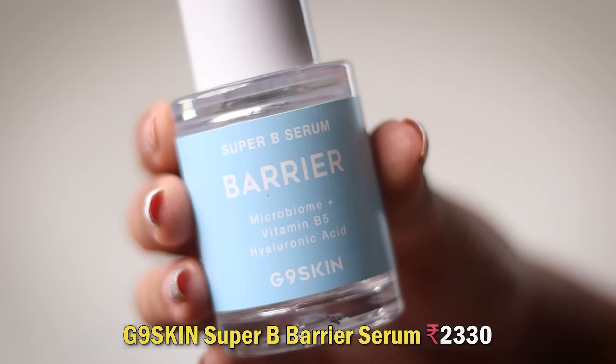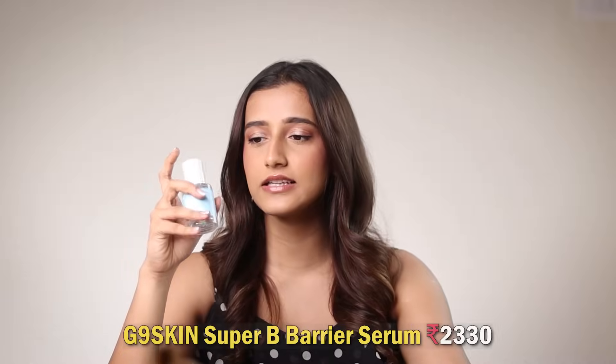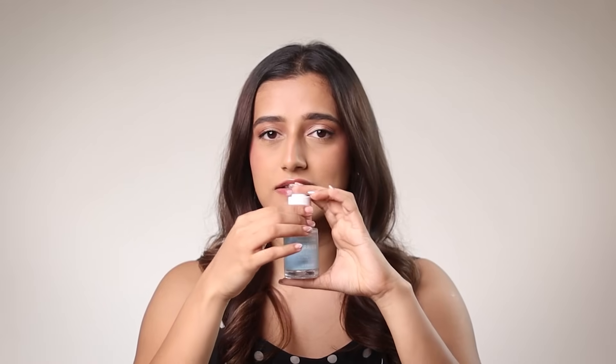Next is the G9 Skin Super B Barrier Serum — a Korean brand with vitamin B5, hyaluronic acid and microbiome. I was pairing it with my actives to soothe my skin, and it lasted a while. My skin looked healthier and plumper every time I used it. It's pricey, but great for barrier repair. Otherwise, any L'Oreal hyaluronic acid serum could do the same job.